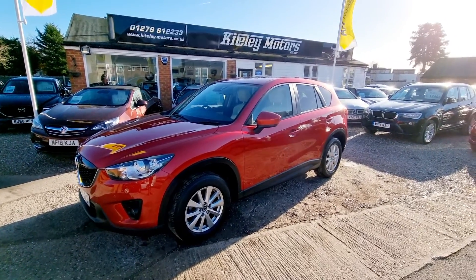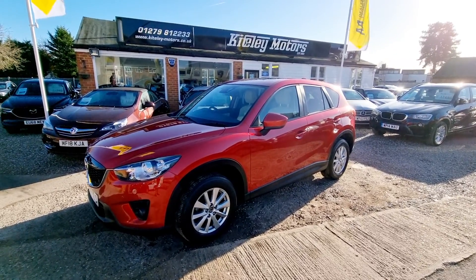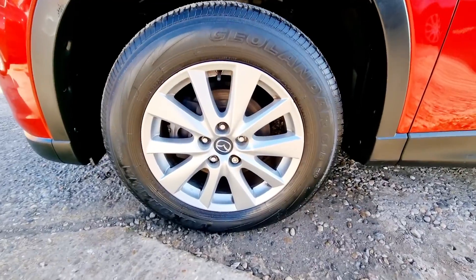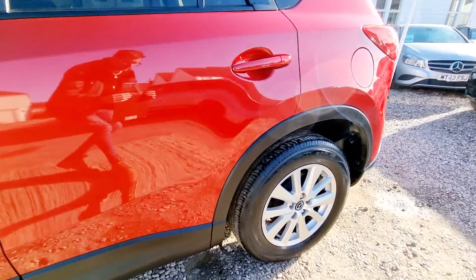Welcome to Kiteley Motors. Today we are presenting this 2015 Mazda CX-5 2.2D SEL Luxe Nav. We are a family run dealership based in Stansted, just 10 minutes from Stansted Airport. We specialise in the sale of quality pre-owned vehicles with a wide range of cars, vans, bikes and classics.